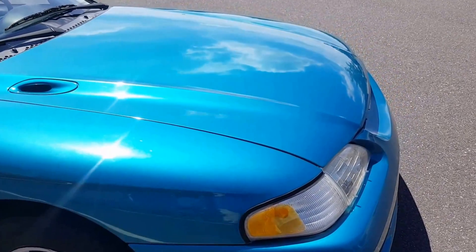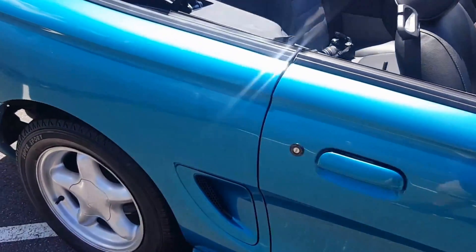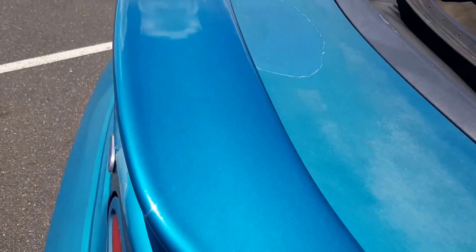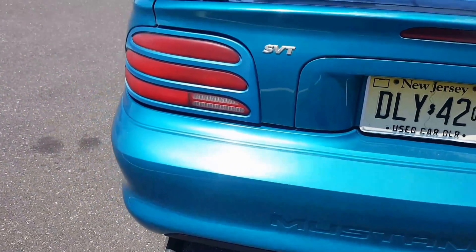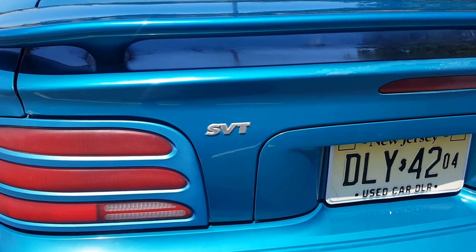It looks like mostly original paint, if not all. Some of the clear coat is hazing over here, there are some nicks and scratches and dings. The back deck lid is probably the worst part of it. It's got dual exhaust — they all did, the GTs.